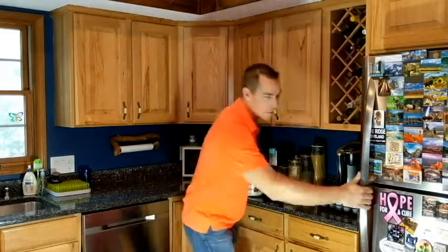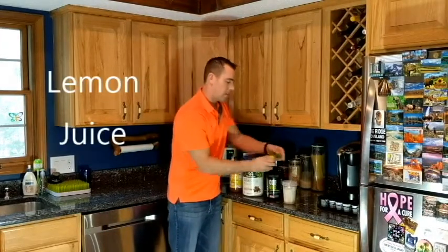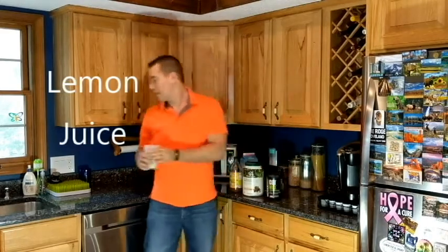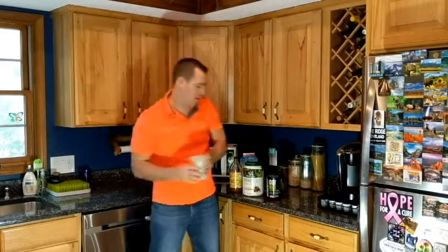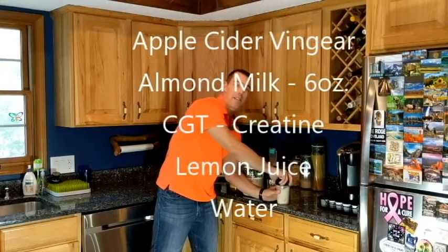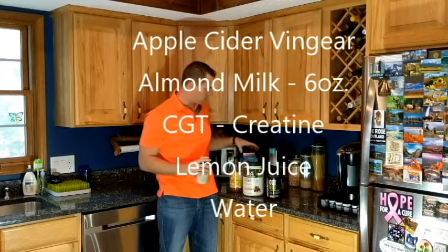I also add some lemon juice, which helps stimulate your pancreas and get your bile ducts going for digestion. Then I'll top this off with a little bit of water, shake it up, and that's what I do for breakfast. It's a very low calorie breakfast with a lot of good nutrients. Try that out and tell me what you think.